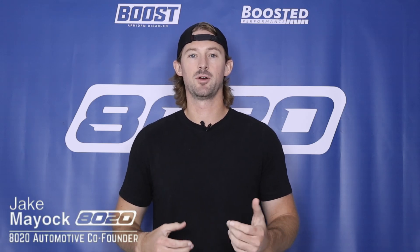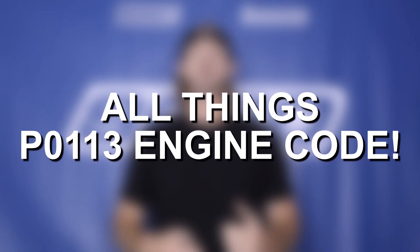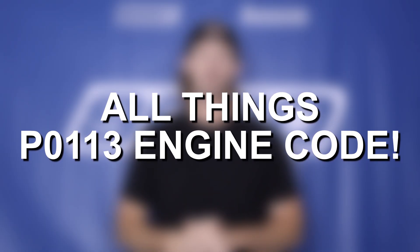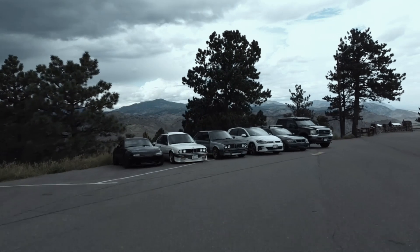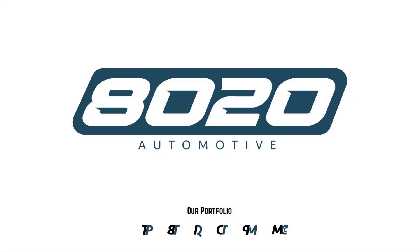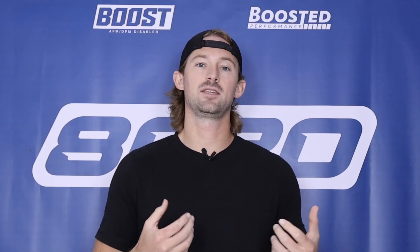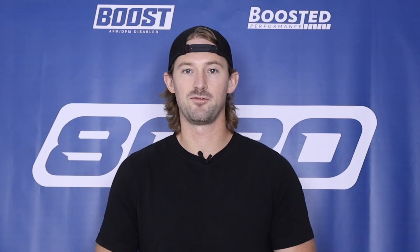Hey guys, Jake from 8020 Automotive here. Today I'm going to be helping you diagnose and fix issues with P0113 fault codes. A P0113 fault code is going to tell you intake air temperature sensor one circuit high input. Fortunately, this is a relatively easy problem to fix.